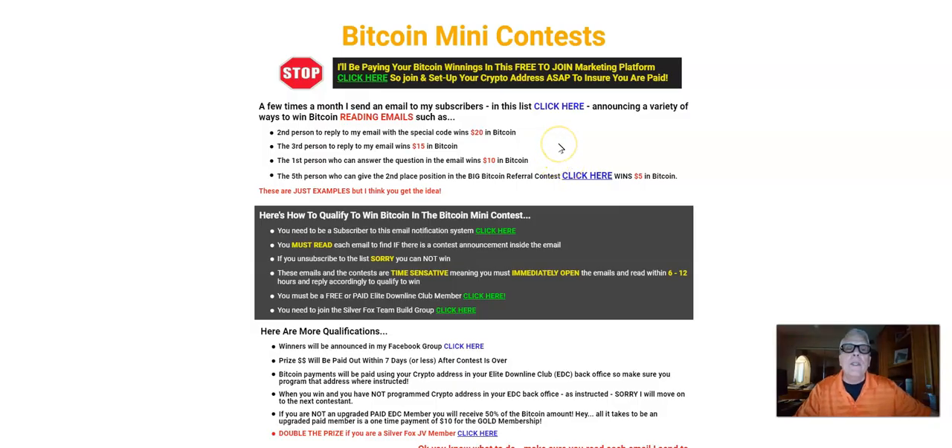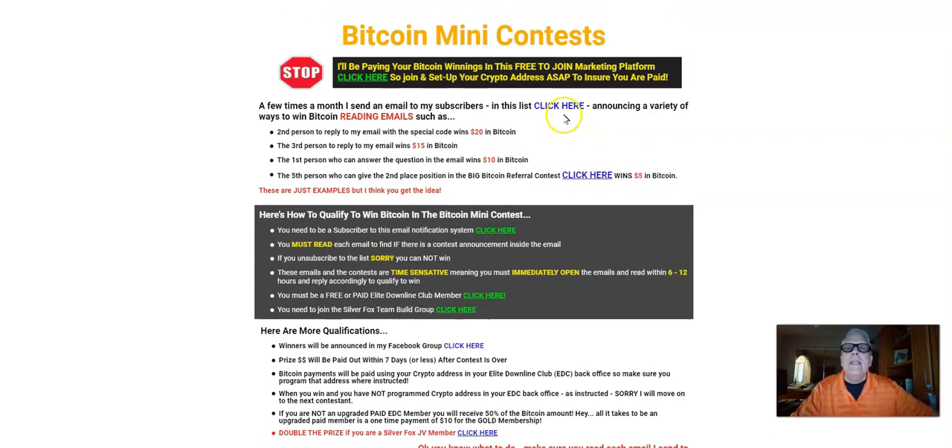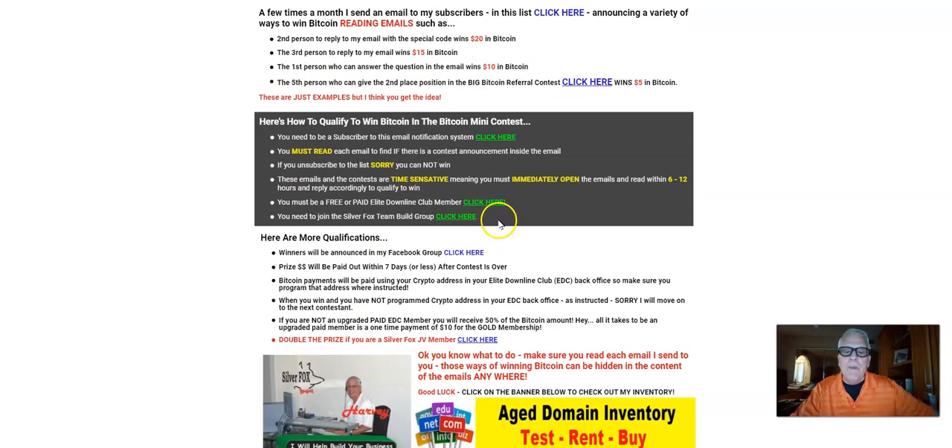Spend some time on this page here because all the rules, regulations, and qualifications for you to win that Bitcoin — which, of course, you need to join the Elite Downline Club — are outlined here. I'm not going to spend too much time here; I'll let you do that yourself.